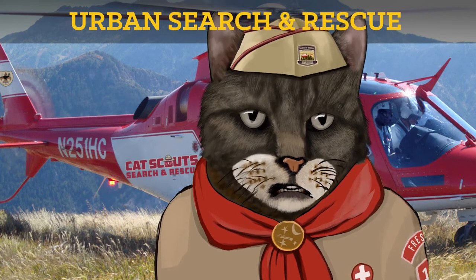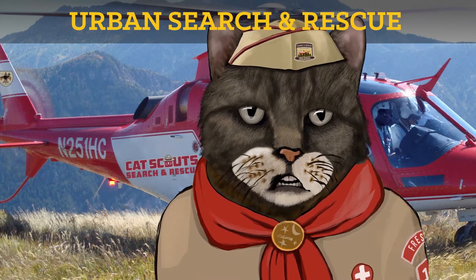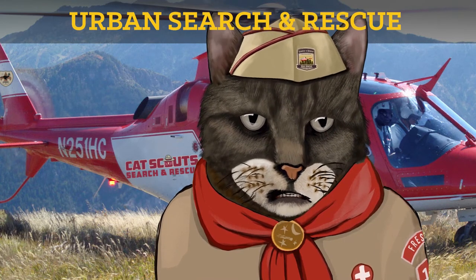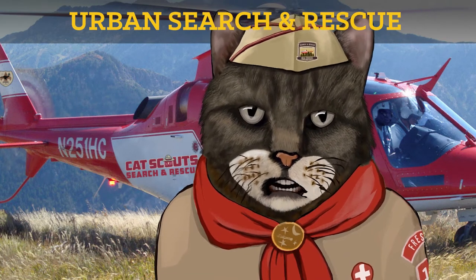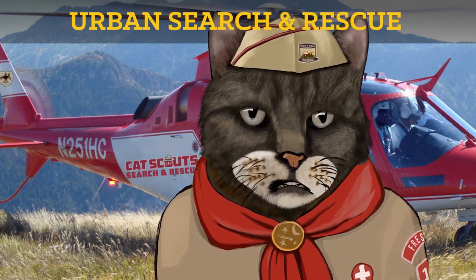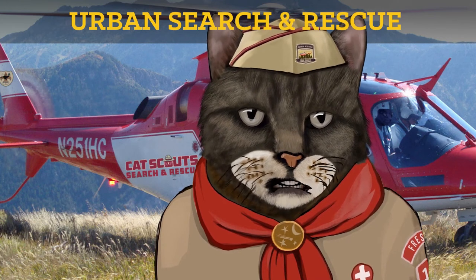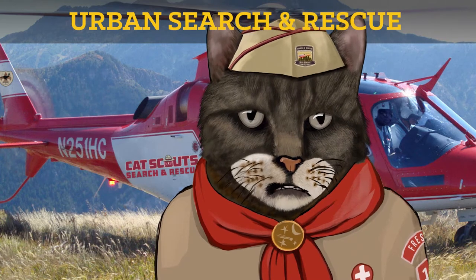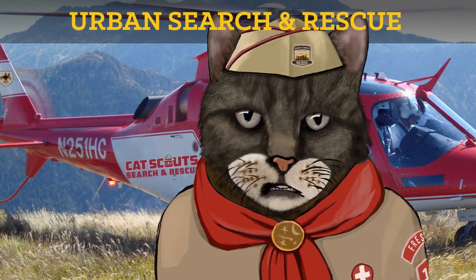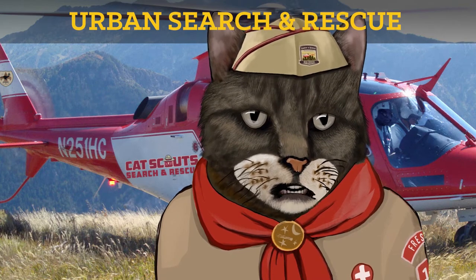So you're going to deploy a ground squad to perform a search. You need to talk to family and witnesses to determine the last known location, places frequented by the subject cat, and the subject's likely mental state, which could determine whether they hunker down or turn on the noise — which may aid your team in their search. With your search area defined, you will then provide for the eventual need to access, stabilize, and transport the victim if they are unable to make it back unaided.